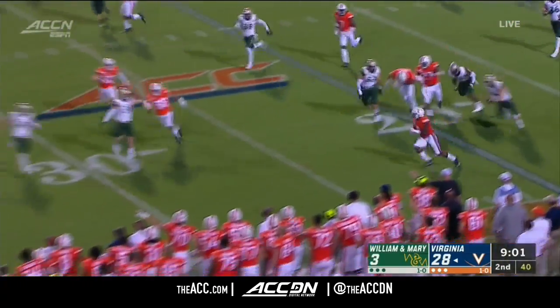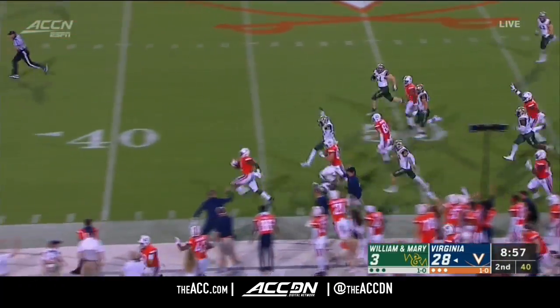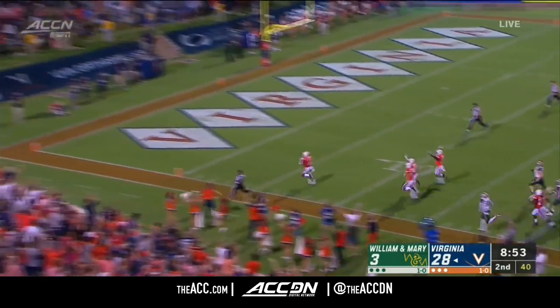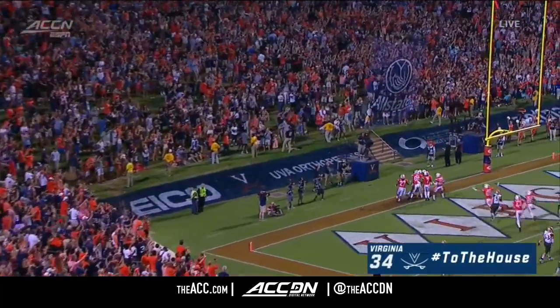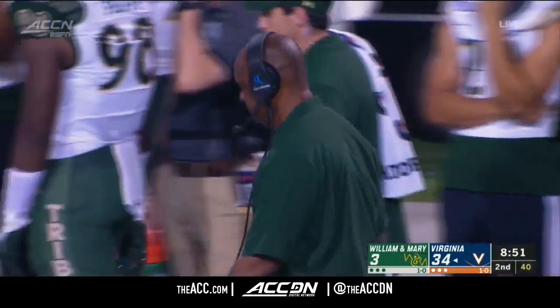He donated bone marrow to save his daughter Tyson's life. Tyson now 16 years removed from the bone marrow donation. Joe Reed busting a big return — Reed gulping down the sideline. Touchdown, Virginia. The fourth career kick return touchdown for Joe Reed.